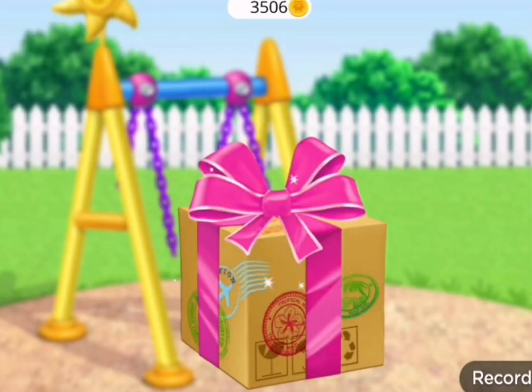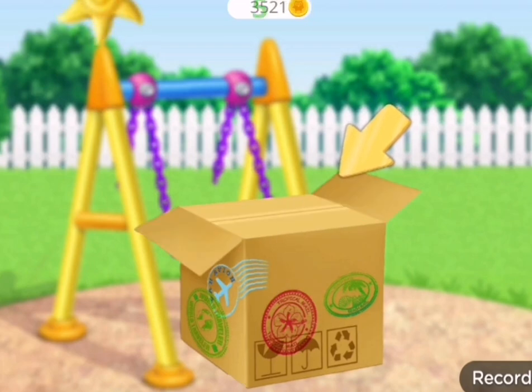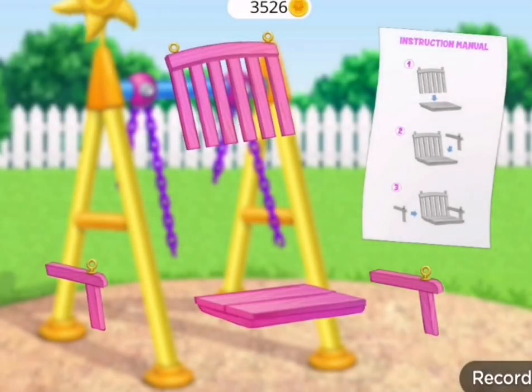What is this? Open the box. Oh, yes! This is what I wanted. Let's build it. Can you assemble it? Thanks.